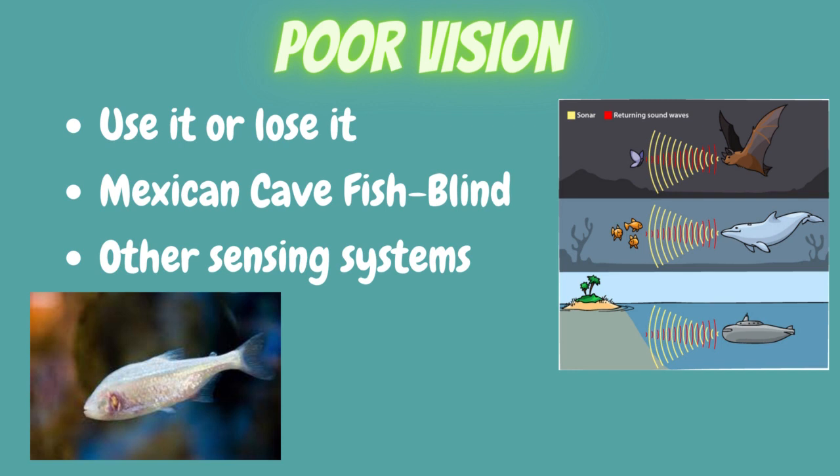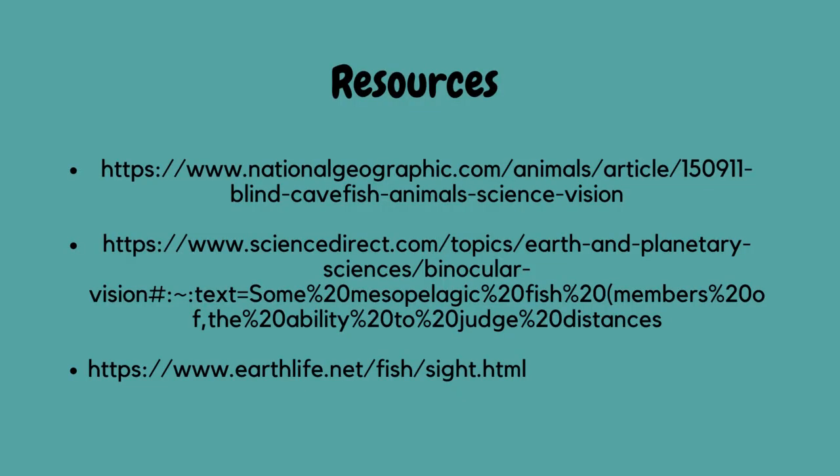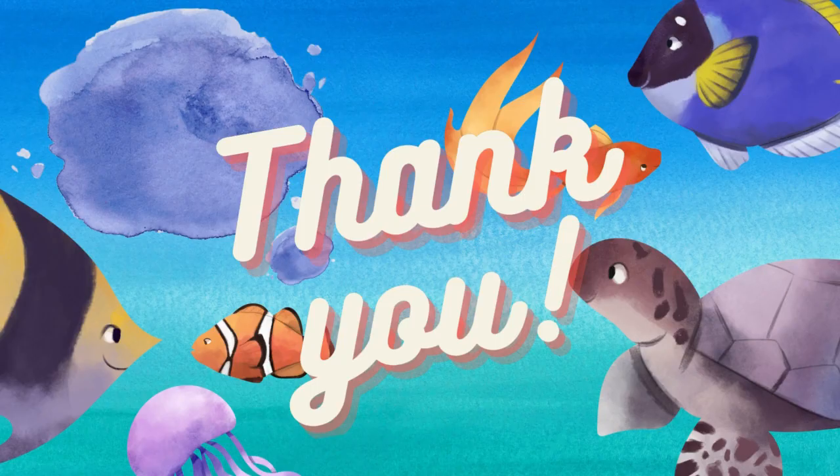These are our resources. Thank you for listening.